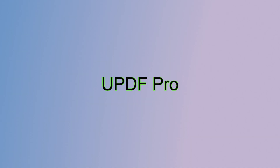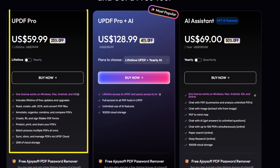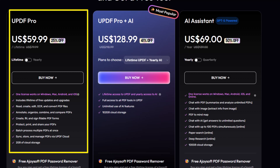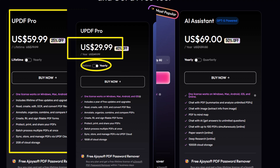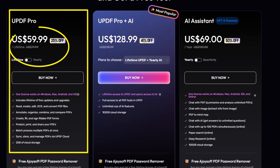During the Black Friday campaign, UPDF is offering three main plans for different kinds of users. I'll break down each plan so that you can pick the right one for you. The UPDF Pro plan is perfect if you mainly need professional PDF tools for editing and managing documents. You can choose a yearly plan for $29.99 a year, which is great if you like the flexibility of going year to year, or you can go for a perpetual plan with a one-time payment of $59.99 to get lifetime access.